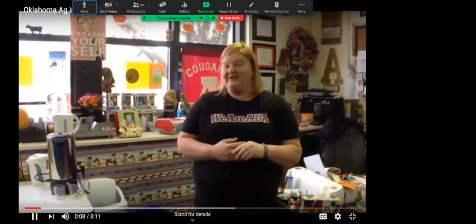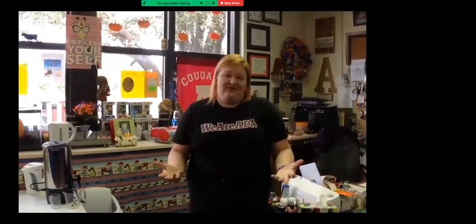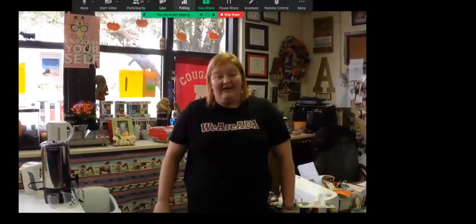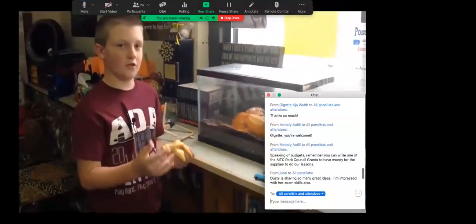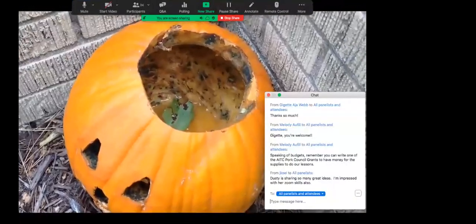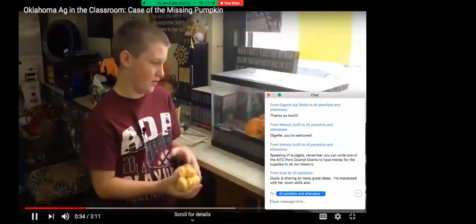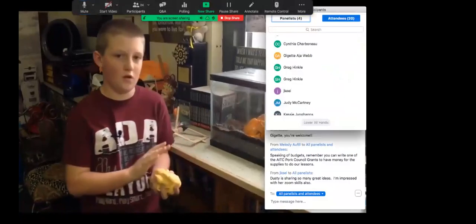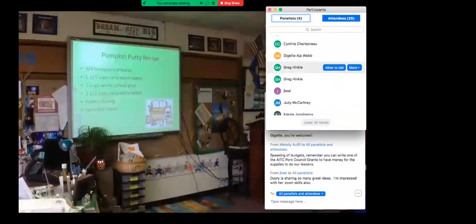In the classroom video, Dusty introduces herself: it's her eighth year teaching, her first year teaching science after years of teaching reading. She got involved in Ag in the Classroom while still in college. The kids are very interested and this year with science they use it almost every day. She describes the pumpkin decomposition experiment — the boys carved one pumpkin, the girls carved another, and they have one outside, watching which decomposes faster.